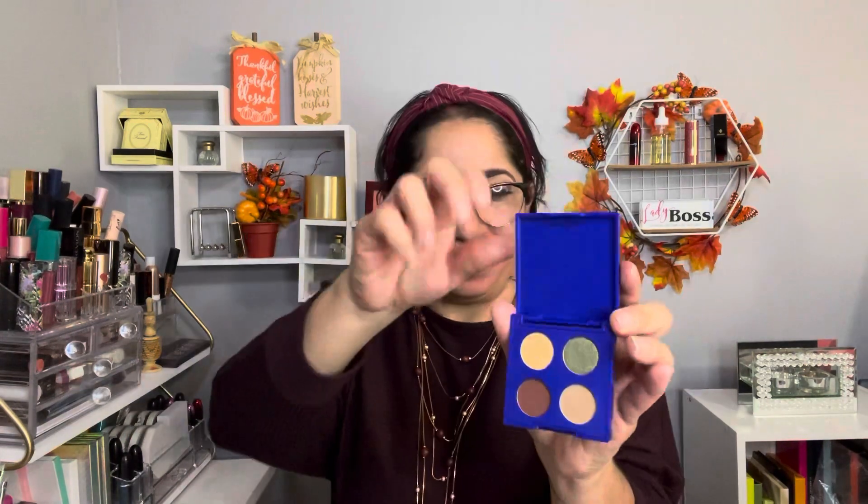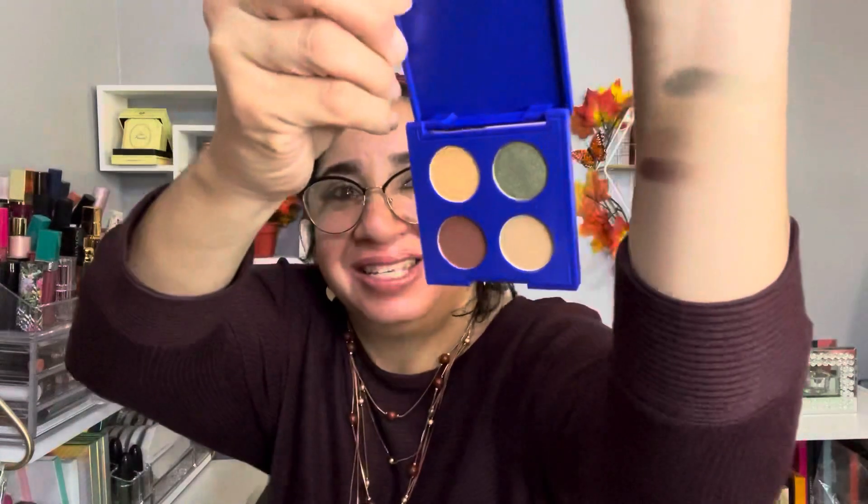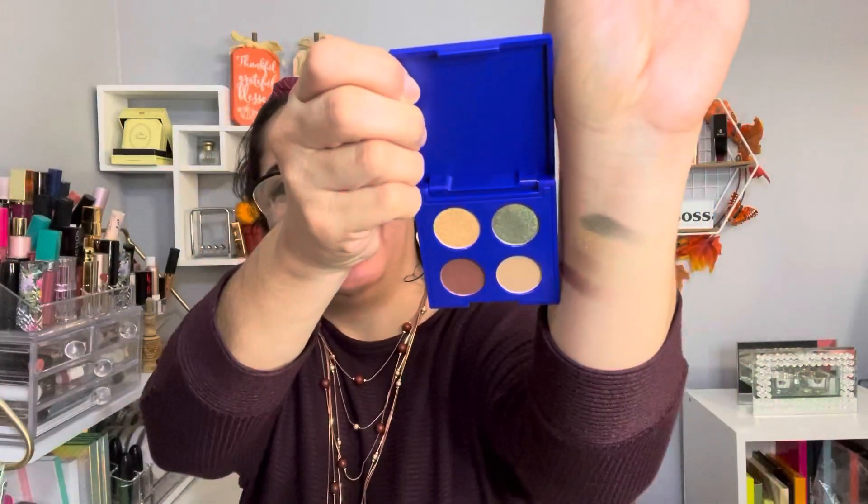I'm going to swatch this one for you guys because I want to see the colors too. This brand is by Becky G — she's a singer. Look at this, guys — here's how this looks!